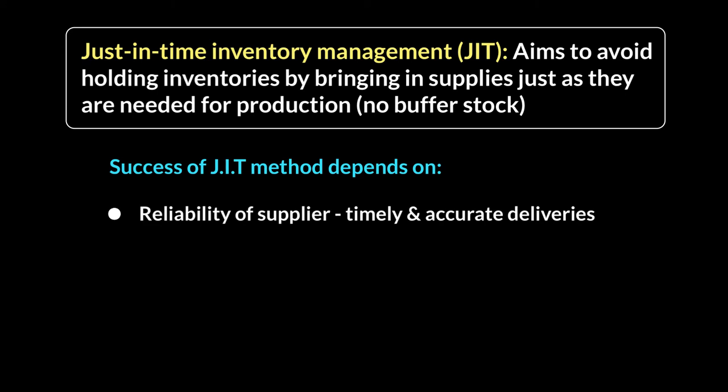Reliability of supplier is crucial if you want just-in-time to work. Secondly, you have to make sure you have flexible labor and equipment. Because you're only ordering in small quantities, you may have to respond to changes in customer preferences, and your labor force and equipment need to be able to make the switch from one kind of production to another.